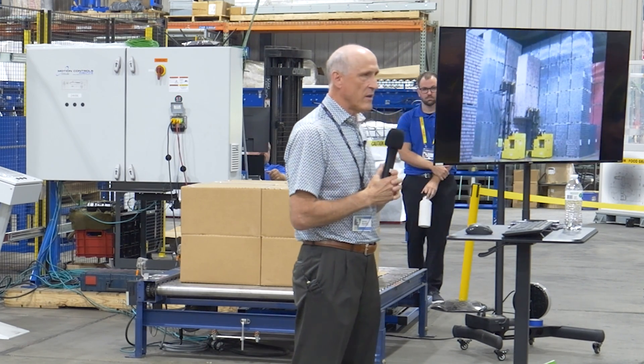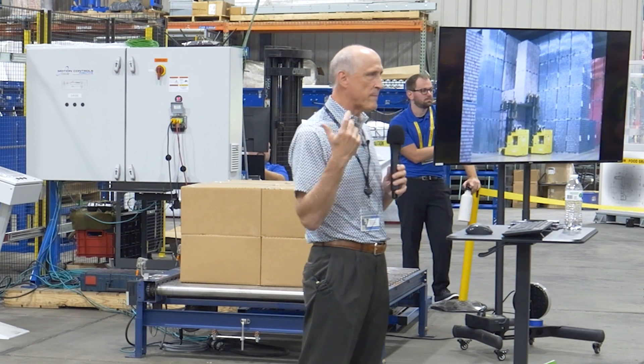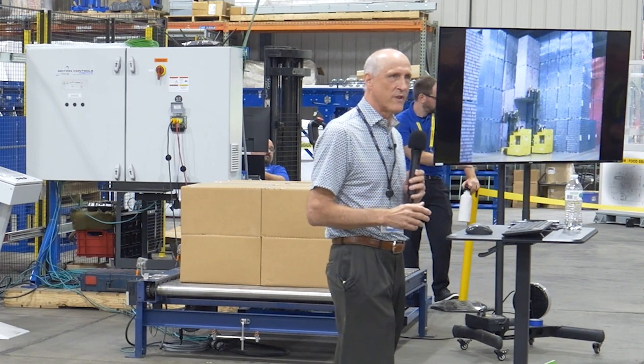I'll be hanging around here, and my colleague Ken Otten is also here, and we can answer any questions about this application or any of the other vehicles.